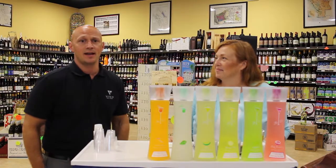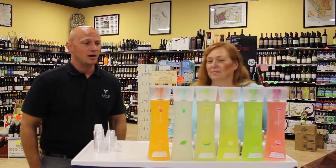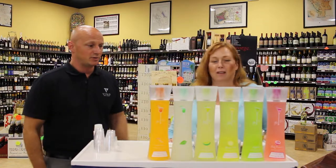Hi, I'm Steve with Vino Indiana, and today I have Julie from V-Teeny. She's the creator of the products here, all-natural pre-made cocktails. Julie, why don't you tell us a little bit about your products?